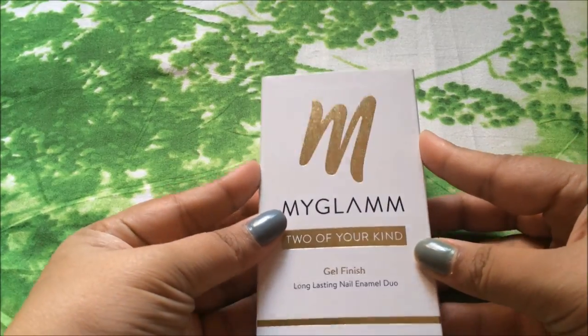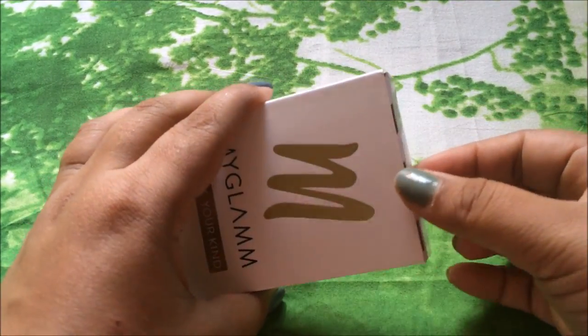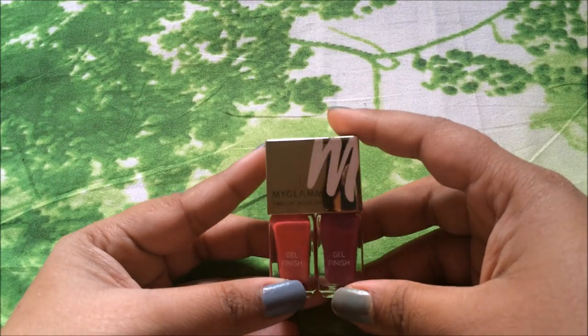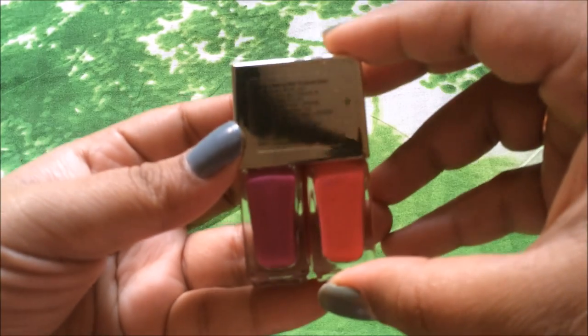After opening this bag, the first thing we get is a nail color duo from MyGlam. The packaging is very nice and the outer box is quite impressive. They are saying these are gel finish — I have never tried MyGlam nail colors yet, so I am definitely looking forward to trying these out.